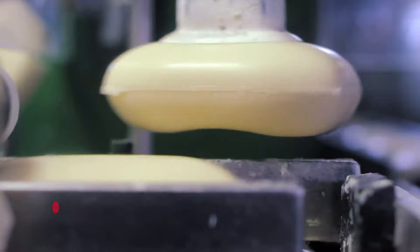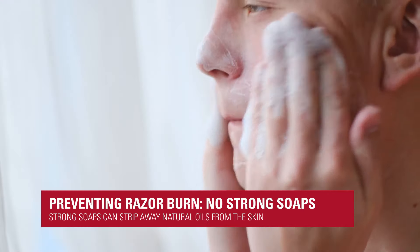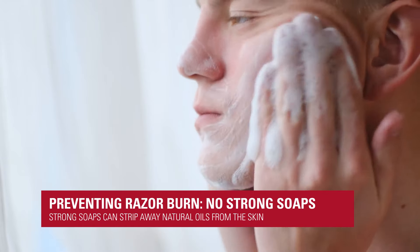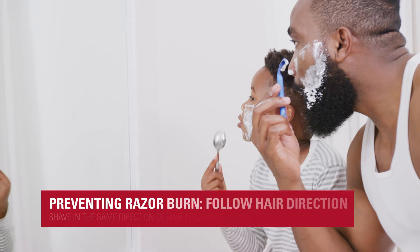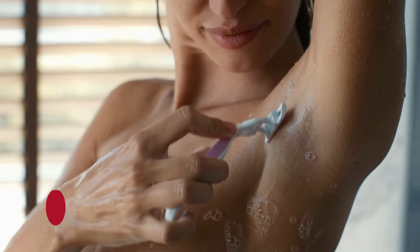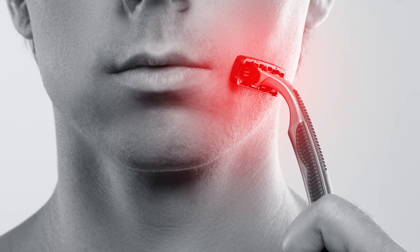Also, not using something very aggressive like strong soaps that can strip away the oils from the skin. A couple of tips: shaving in the same direction the hairs grow can cause less irritation. If possible, not shaving as frequently — every other day or every few days — can also help.